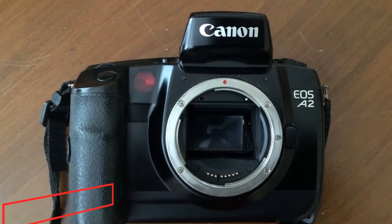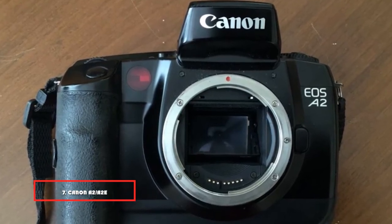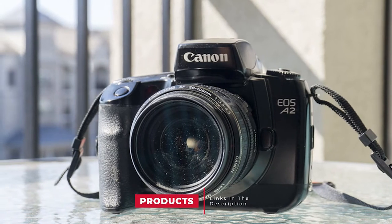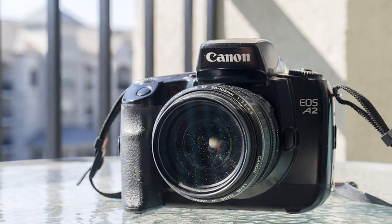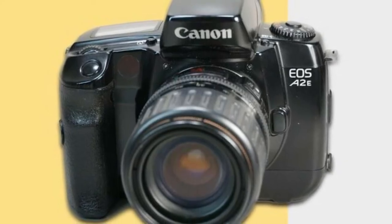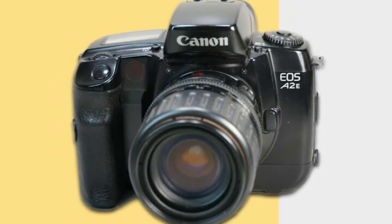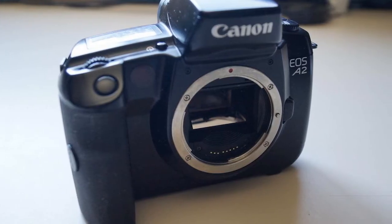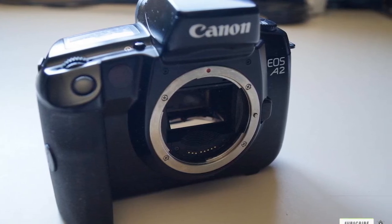Moving on to number seven, the Canon A2 and A2E film camera. Made for the photographer who values a user-friendly design, the Canon A2 and A2E are versatile and built with quality. The most appealing function is eye-controlled autofocus. With specs such as a top shutter speed of 1/8000, a decent built-in flash, and 16 adjustable custom features, the Canon A2 is a solid film camera with digital-like functionality — a must-have for any avid photographer.